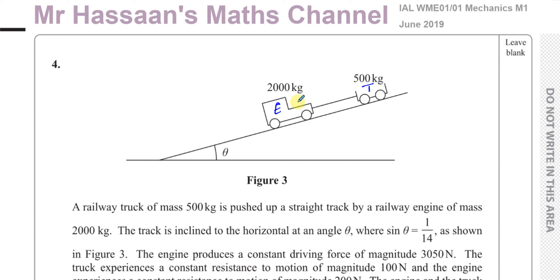This is the engine pushing the truck up the track — not the engine pulling the truck. Reading the question carefully is very important; many students would look at the diagram and assume the engine is pulling the truck up, as they may have seen in past questions. Always read the question very carefully.